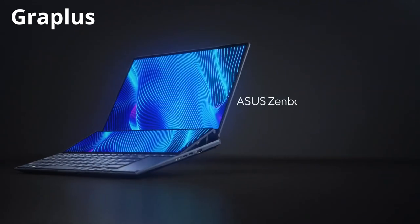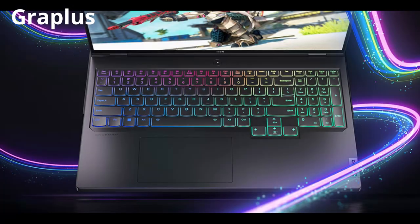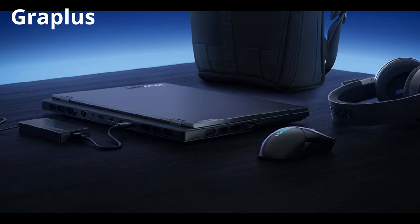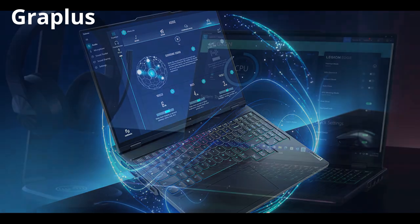What do you think of these laptops? Leave a comment for everyone to know. Subscribe to Grapless to not miss out on the next interesting videos. Thank you all for accompanying us in today's video.